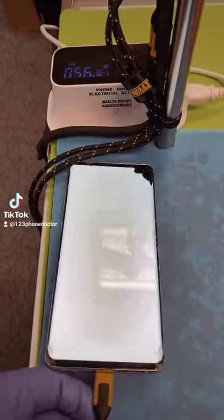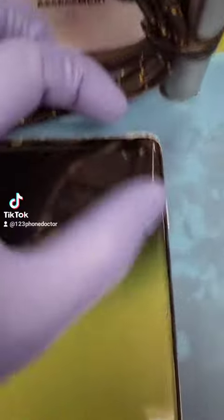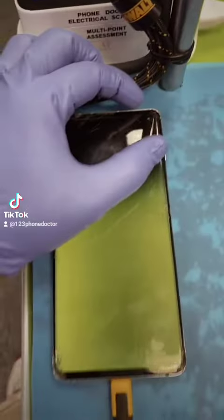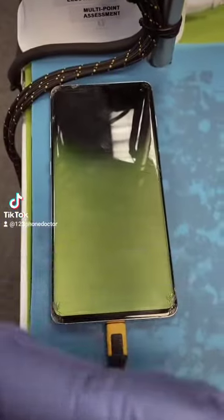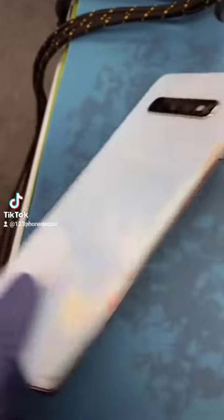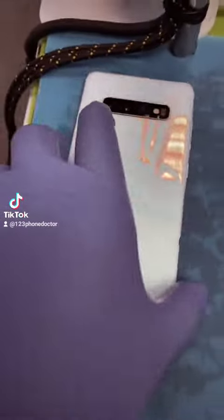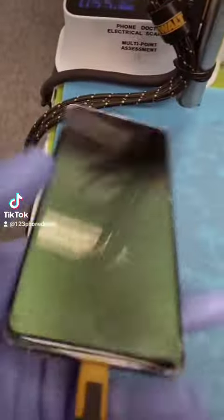The electrical scanner is responding at 0.56 amps. There is a small fracture in the upper right-hand quadrant, and the display is flickering intermittently. As mentioned earlier, the back panel is fractured, but Ms. Delta is not too concerned about the backside.